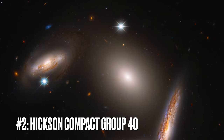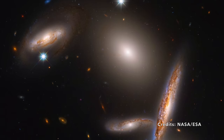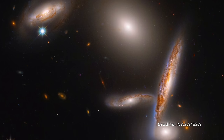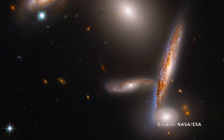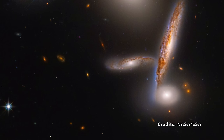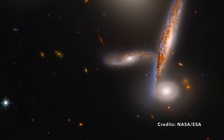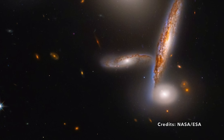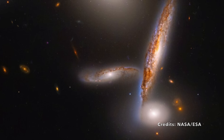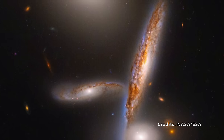Image number 2: The Intricate Dance of the Hickson Compact Group 40, a cosmic oddity in the constellation Hydra. Ever stared at a crowded dance floor and marveled at how each dancer glides around without bumping into each other? Now magnify that complexity a thousandfold. Meet the Hickson Compact Group 40, an astonishingly close-knit gathering of five galaxies, each with its own distinct personality — three spiral galaxies, an elliptical galaxy, and a lenticular galaxy, meaning it resembles the shape of a lens.